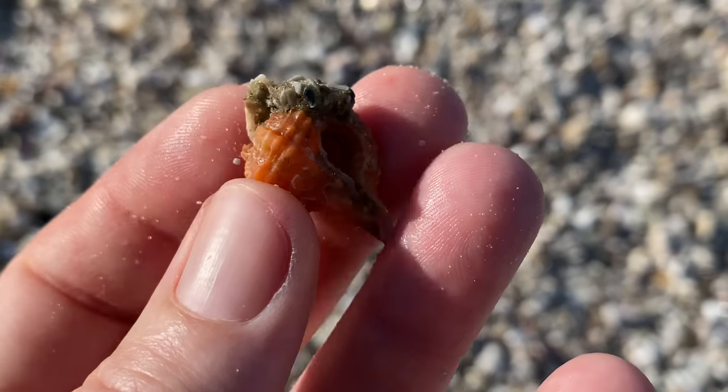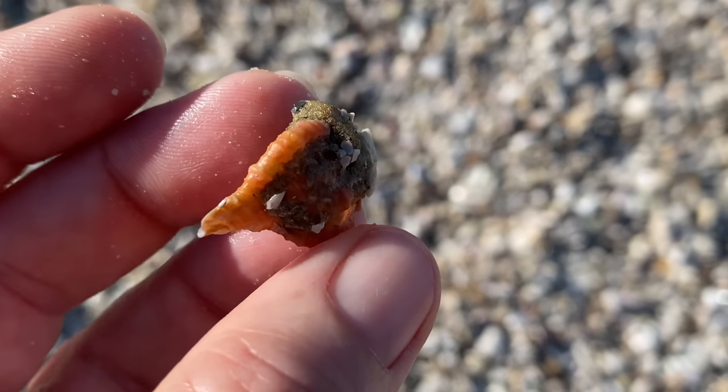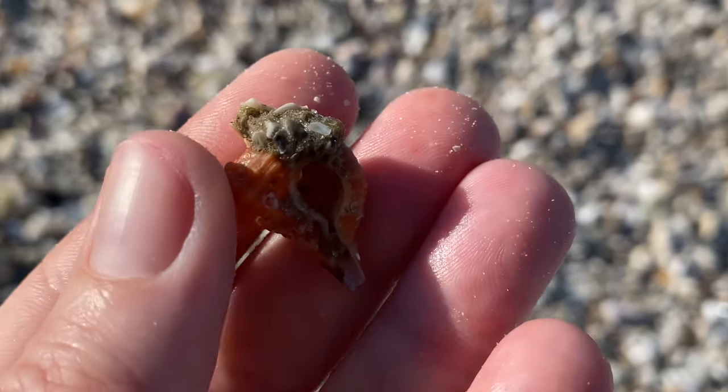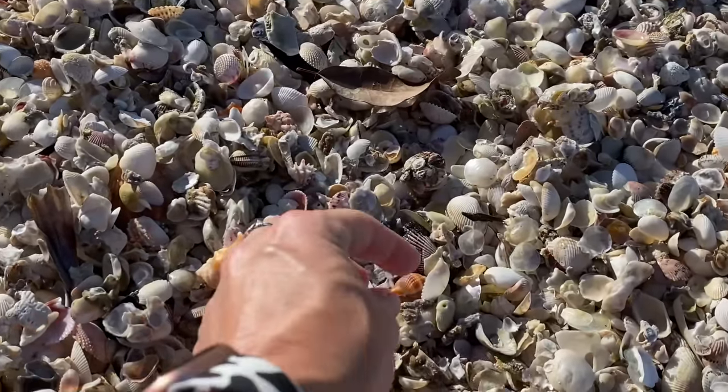There's a little bit of mud on there, but that is like half of a rose murex — total bummer. Well, it's not a bummer that I found it, it's a bummer it's broken. But I'm going to keep it anyway, because it is one of those quote-unquote bucket list shells.